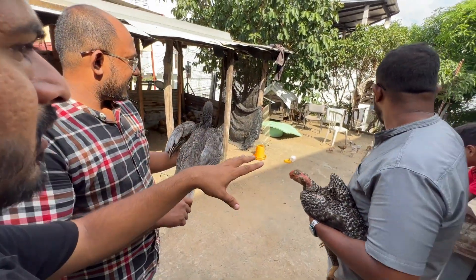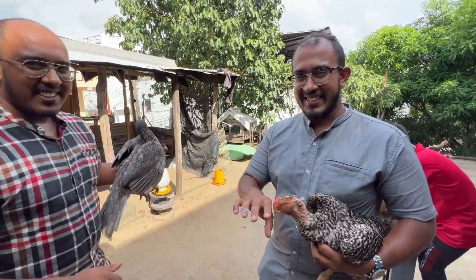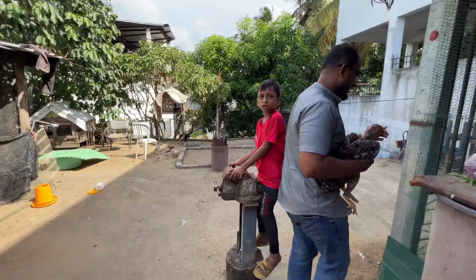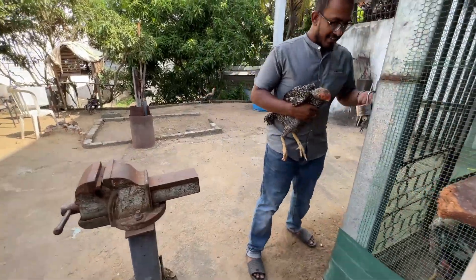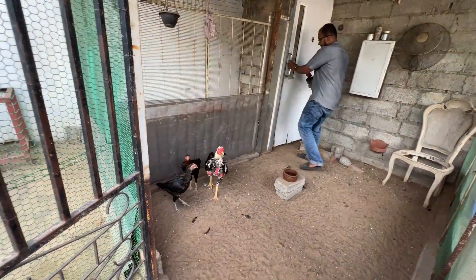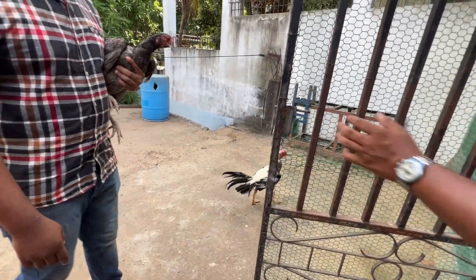Everything we breed here is parrot beak. We also have Kadaknat — just for fun. It's full black, a very interesting color, very active. And this is a fighting rooster — not a parrot beak. A friend gifted it to me from India. I haven't seen a tall rooster like this in Sri Lanka. I haven't seen a tall rooster like this in my life — he's huge!